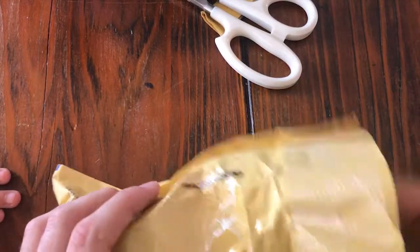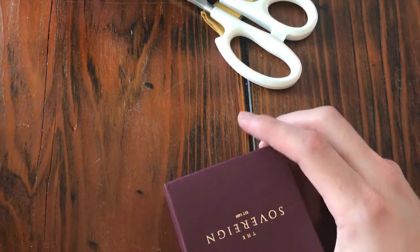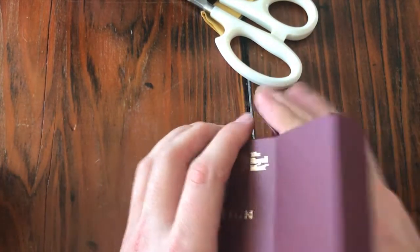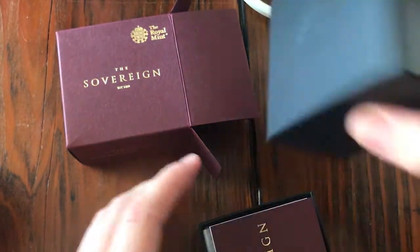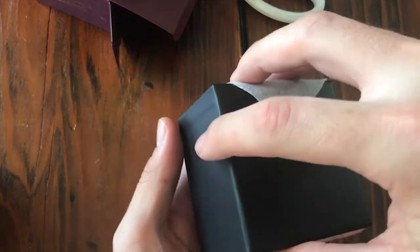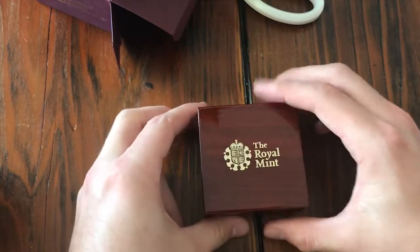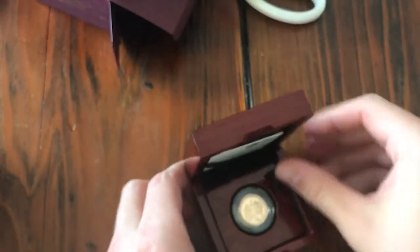Let's make sure there's no seed in here. Do you guys know what it is yet? Let's see. Nice box. Nice presentation. Wow, it's in a wood box. That's nice. The Royal Mint. Here it is, let's pull it out of here.